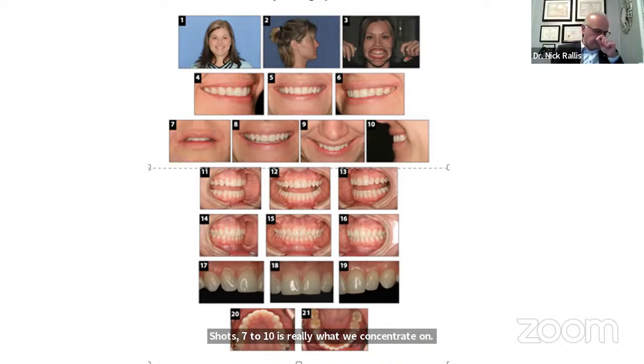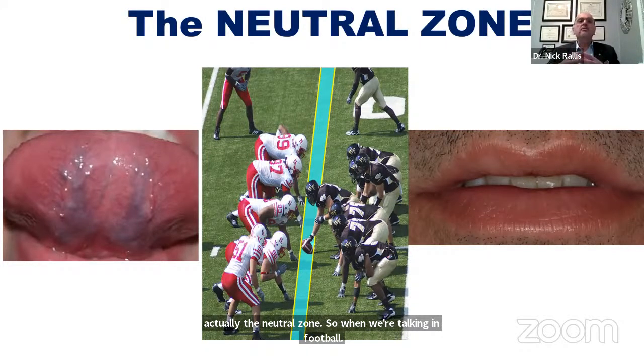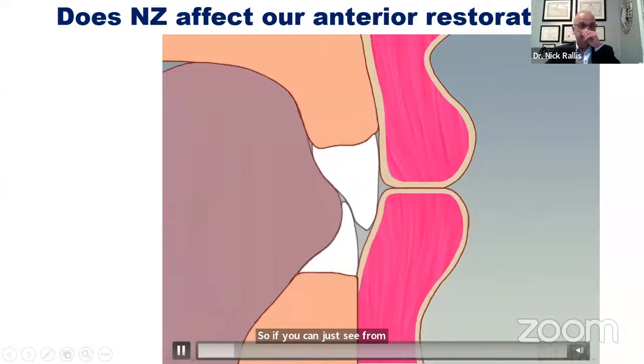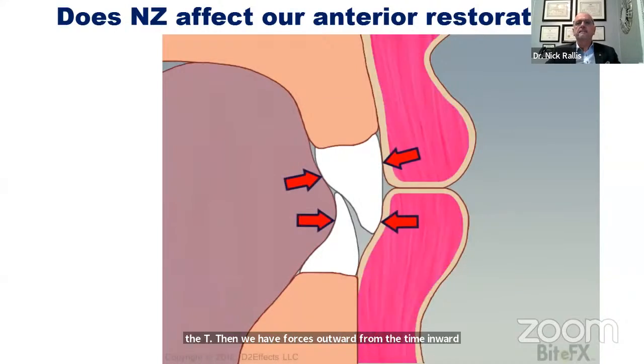As an aside, the neutral zone — in football, the neutral zone is the width of the ball and it cannot be pinched before the play starts. In dentistry, the neutral zone is the space that the teeth reside in, because we have the outward force of the tongue and the inward push of the lips and muscles, and there is a balance. From this animation you can see the teeth erupting, then forces outward from the tongue and inward from the lips — we have to keep that balance in order for the teeth to become stable.